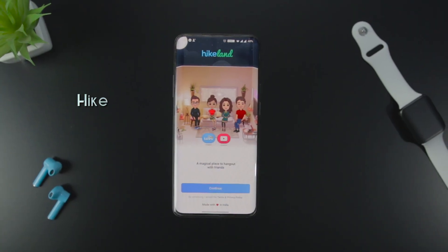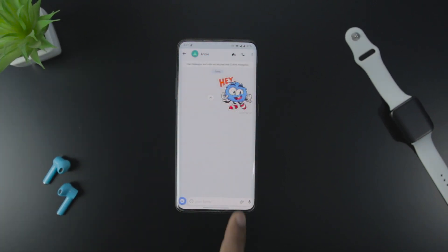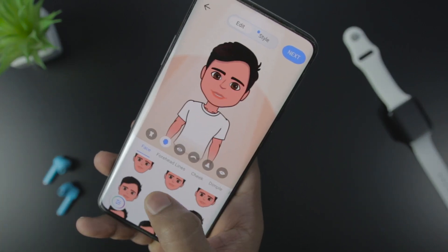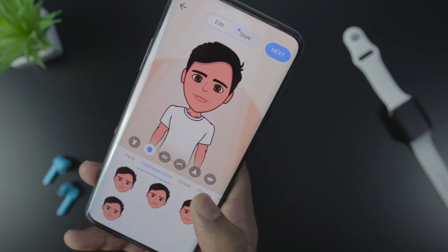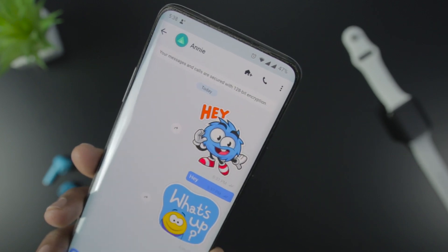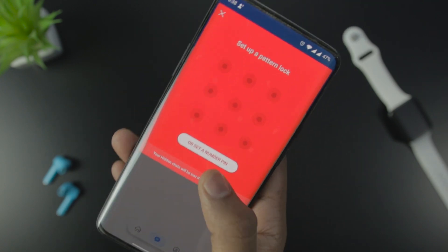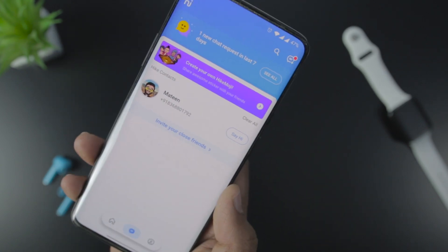Hike is one of the most expressive messaging apps and can be a great WhatsApp alternative. Apart from basic messaging, Hike offers some of the best emojis. You can click a selfie and create your avatar with 100+ stickers, 1000+ hairstyles, and facial features. The app offers unlimited chat themes you can use as your chat background. As far as security is concerned, your data is protected with 128-bit AES and 2048 RSA encryption. You can also hide private conversations and lock them with a password or fingerprint.